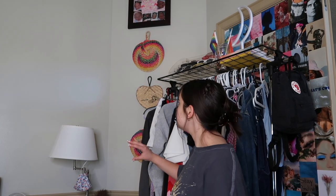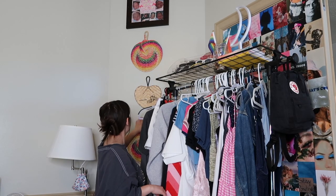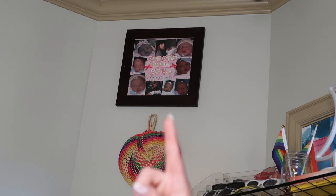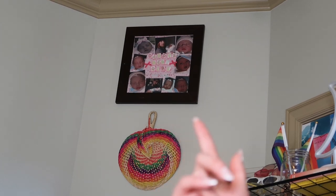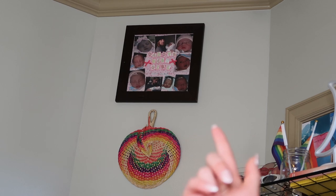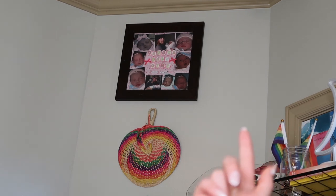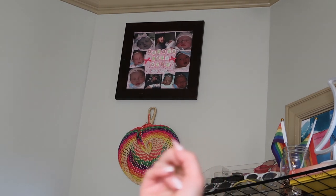Over here on this wall we have these little fans — all of which are from Mexico. I have two of them; I don't know why, but I hung them on my wall. This one says 'Boracay' on it — I'm pretty sure my dad got it for me. All the way up there you can see a little photo collage that says 'Daddy's Baby Girl.' I think my mom made it — it has pictures of me and my dad. He hung it up there because I couldn't find anywhere to put it.